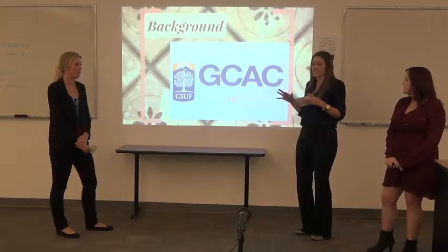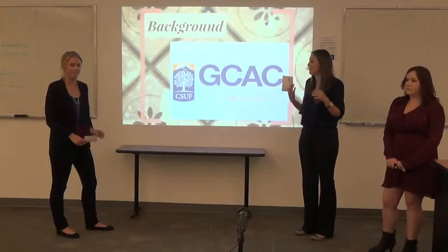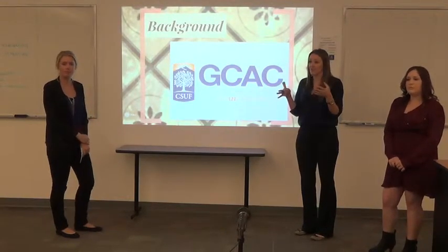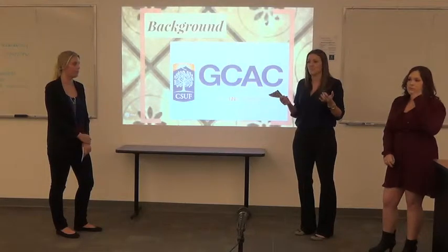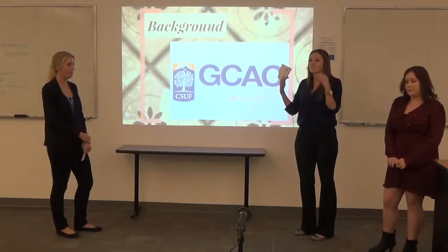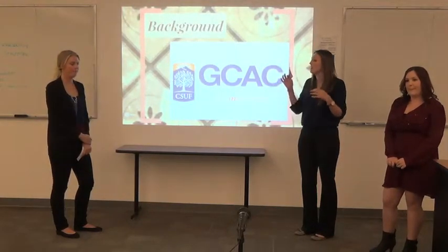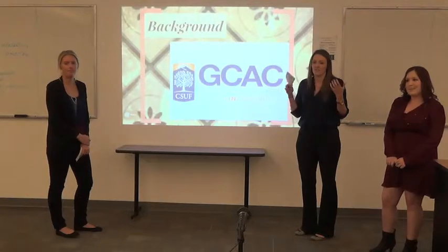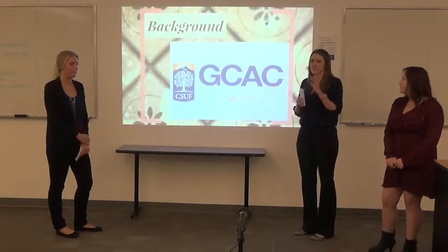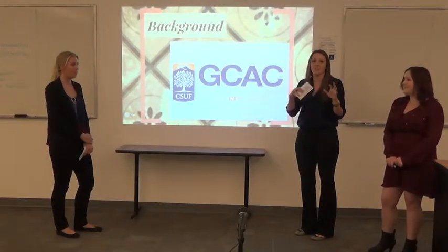It has 45,000 square feet of space, so it's fairly large. What's cool about it is that the students who can go there are actually master's students. They have to be in the master's program for arts, and they can actually live above the center itself. There are 27 lofts available to them, and along with that loft comes a studio space of about 800 square feet, so they're able to work on their art pieces while they live there.